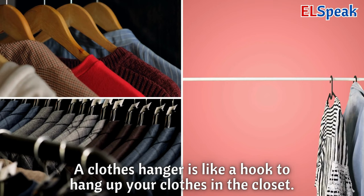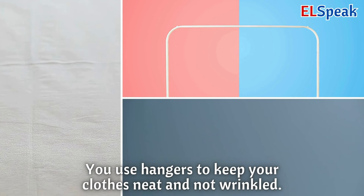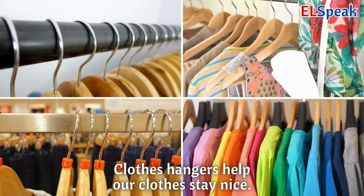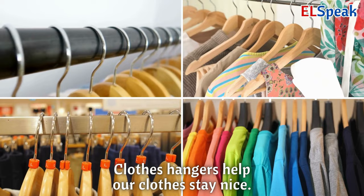Clothes hanger. A clothes hanger is like a hook to hang up your clothes in the closet. You use hangers to keep your clothes neat and not wrinkled. Clothes hangers help our clothes stay nice.